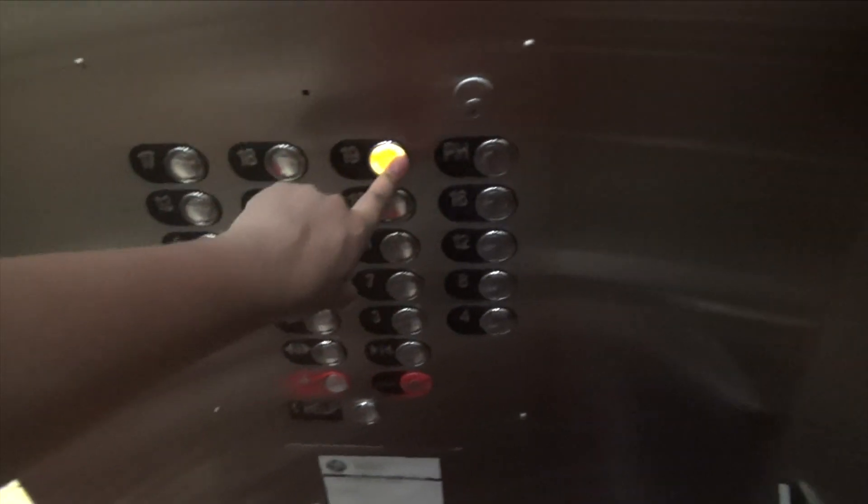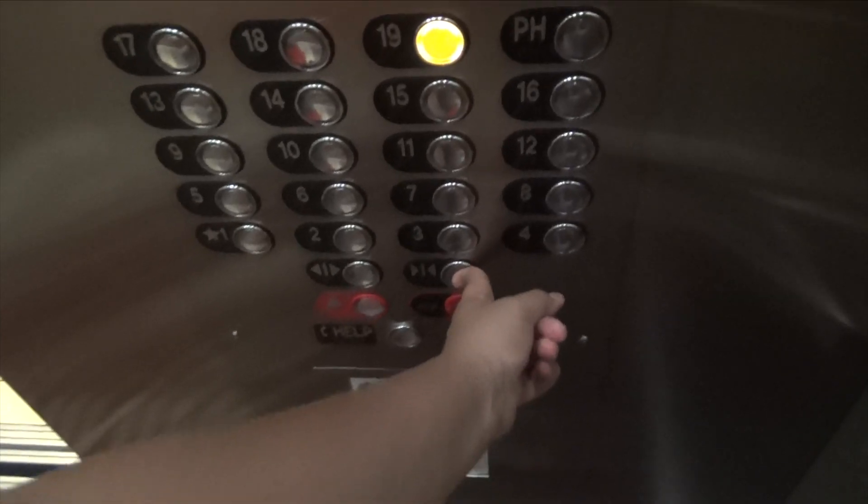This is the elevator. These are the elevators at Beachside 2 in Destin, Florida. Look at this — we have a glass elevator.